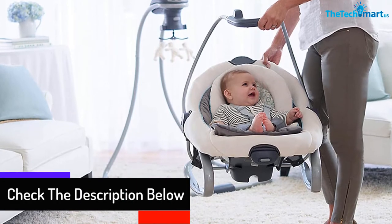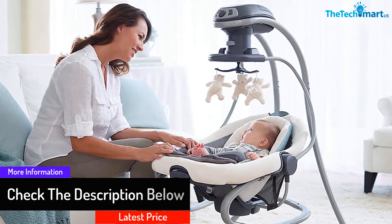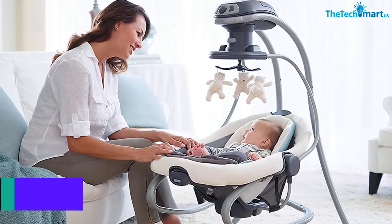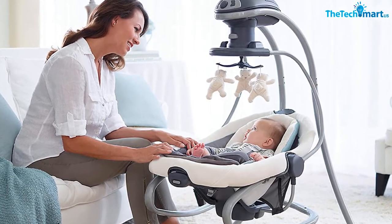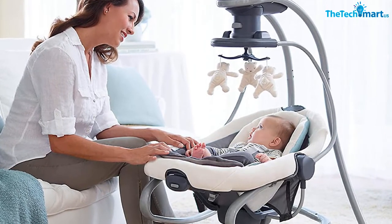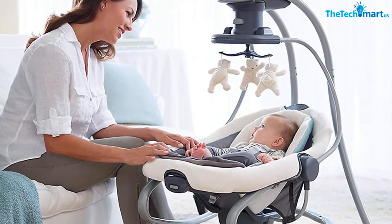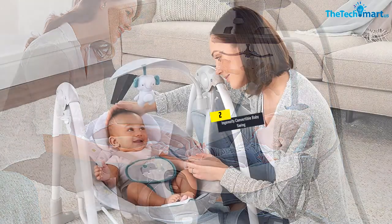It features a two-in-one function because the swing seat is removable and can become a rocker. There are three recline positions, and babies can choose the swinging mode in side-to-side or front-to-back options. There are also two speed settings available.